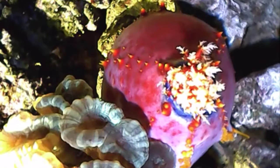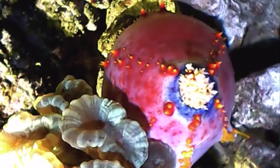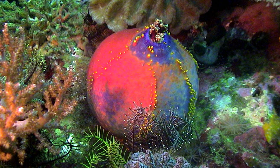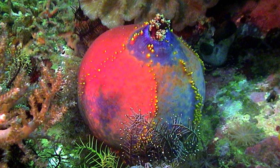If still under attack, sea apples have two other means of dispelling advances. One involves them expelling their organs from their body. Accompanied with this, they can also release a toxic substance called holotherin, which can cause fatality to assailants. On the flip side, sea apples can also suck in large amounts of seawater to inflate to nearly double their original size.